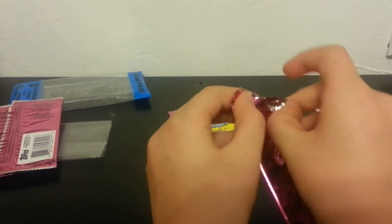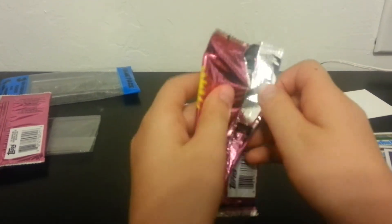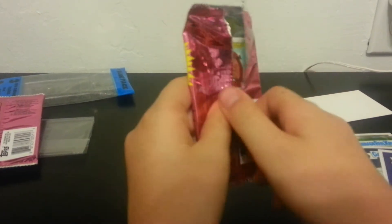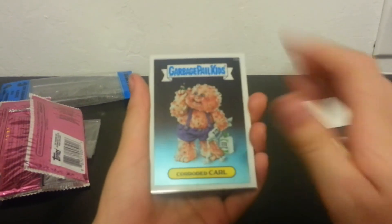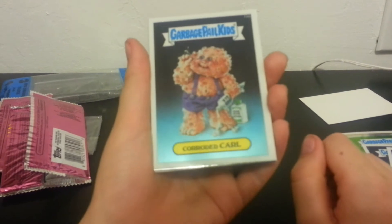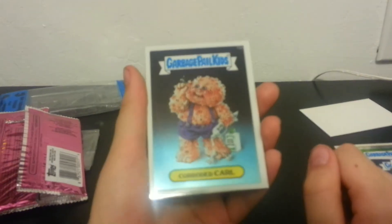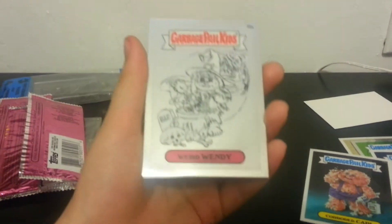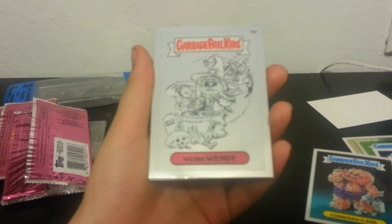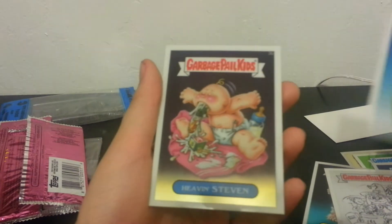All right, second package. We got Corrid and Carl — something. Oh nice, we got a pencil art Weird Wendy, April Showers nice, and last card Heaven Even Steven.